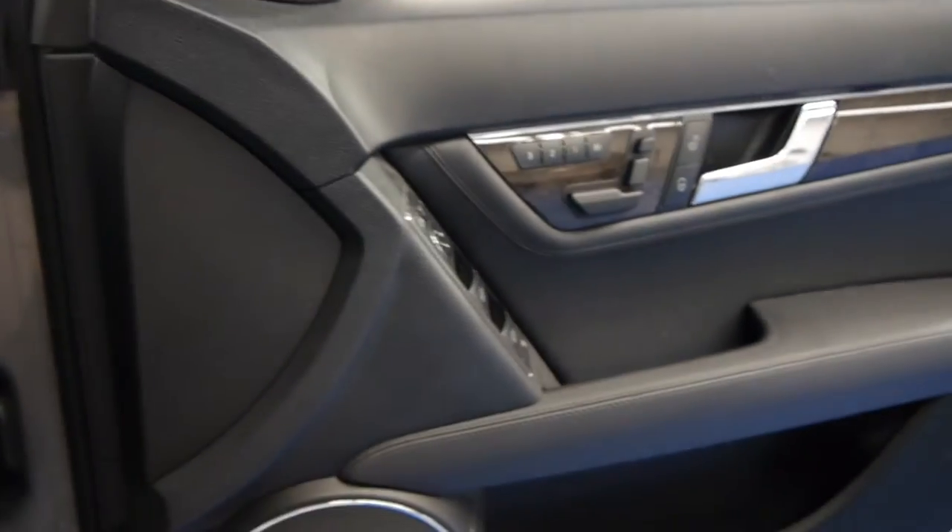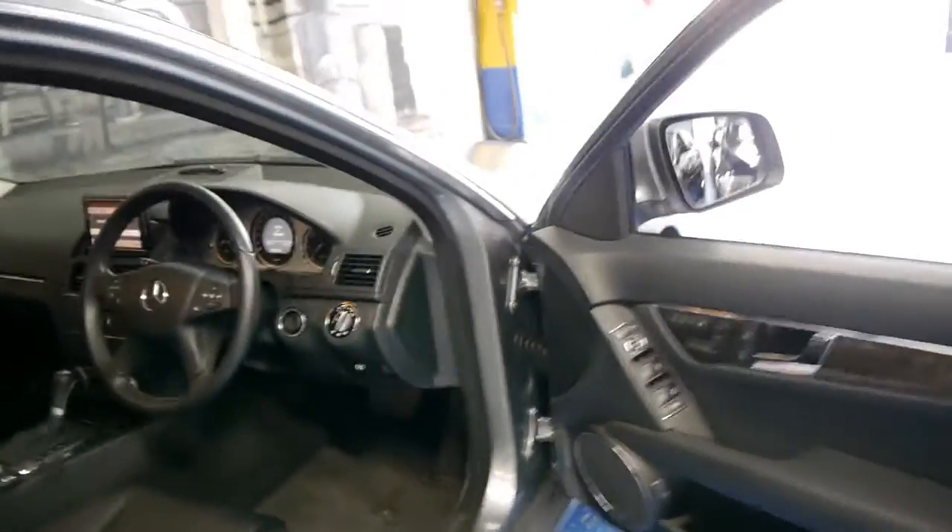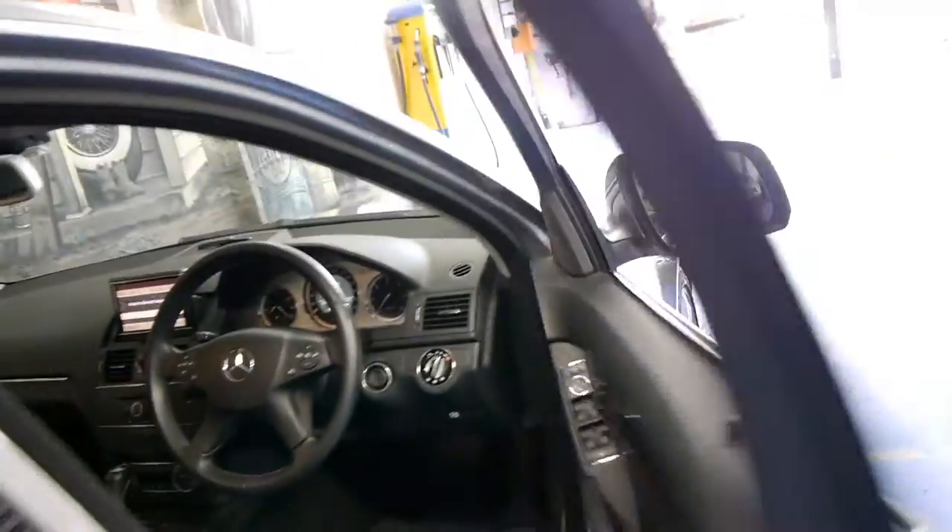It's got two remote keys to it. You get very good fuel consumption from the diesel V6. It does have the COMAND audio and sound system as well. This car would have been about a hundred thousand dollars when it was new, which we think makes this excellent value second hand.